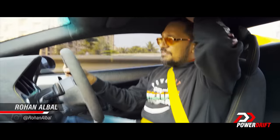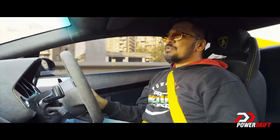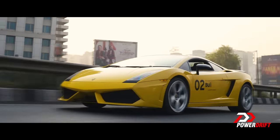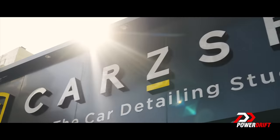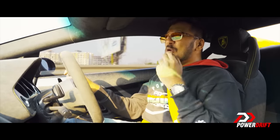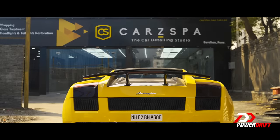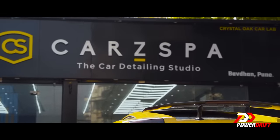Welcome to PowerDrift. Today's episode is dedicated to what happens when you take your near and dear loved one — the car I'm driving, the Gallardo — to a place so befitting that your car walks out of the showroom all happy, shiny, bright, and as if it were new. What happens inside and what really goes on when you drive into a car spa?